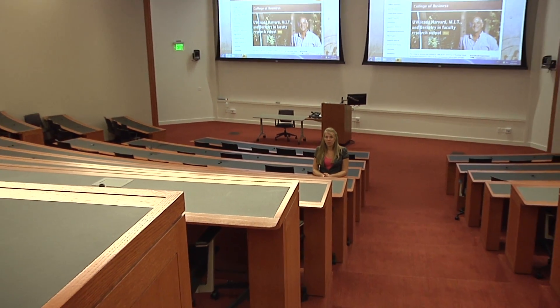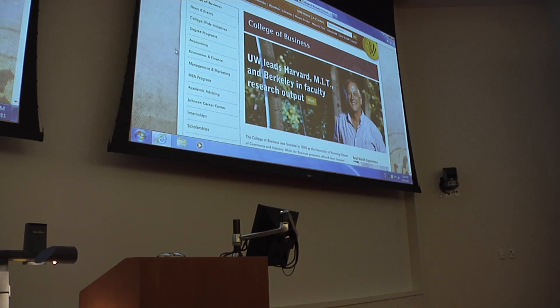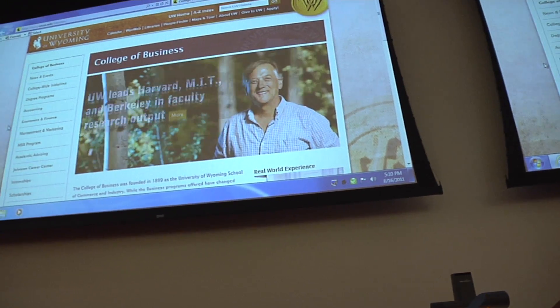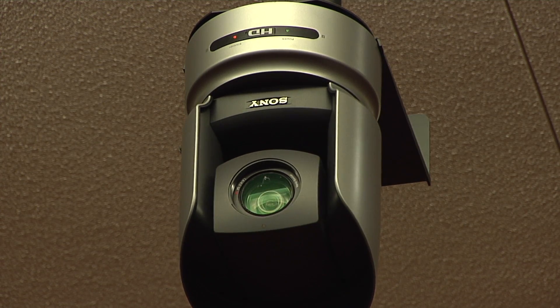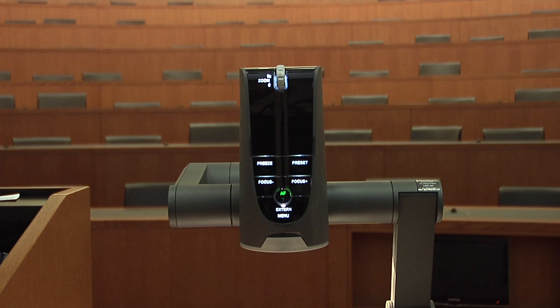This is the Scarlet Auditorium and it is our largest classroom facility with the capacity to hold up to 150 students. This facility is used for the college's largest classes and also serves as a great site for hosting distinguished speakers from the business world. The room features three high-definition cameras, video conferencing capabilities, a microphone system for students that is activated by touch, and many other high-end electronic features.